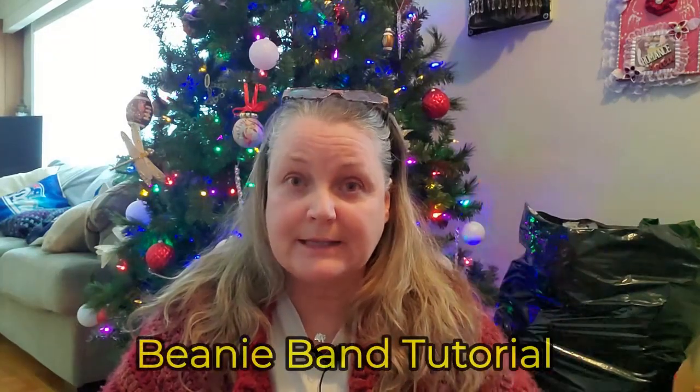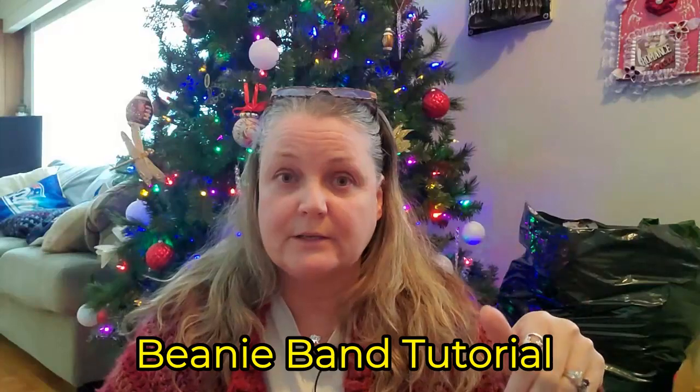The headband that I was wearing yesterday was a tutorial that I have in my playlist. I've got a playlist full of tutorials, so if you wanted to go check that out, go check that out.